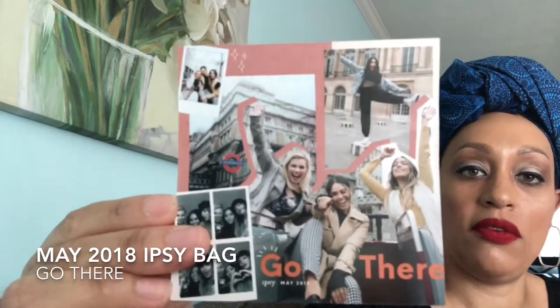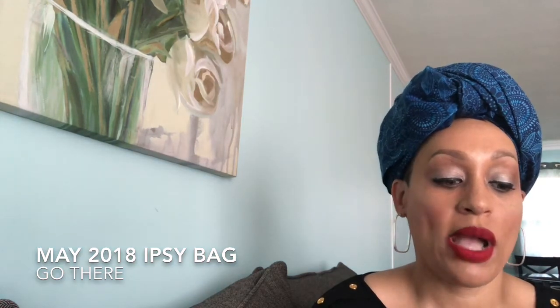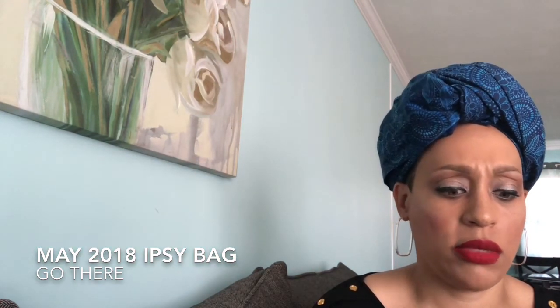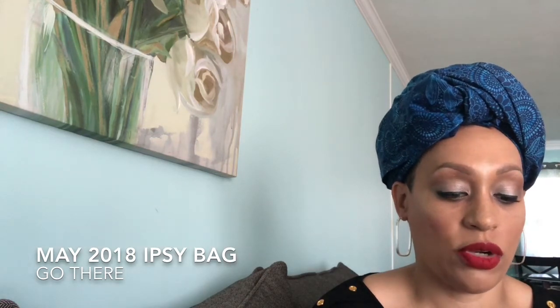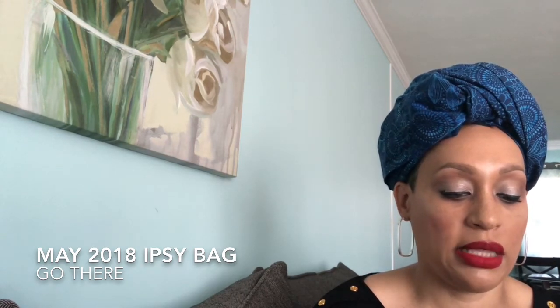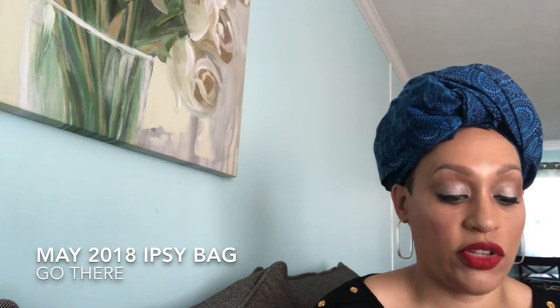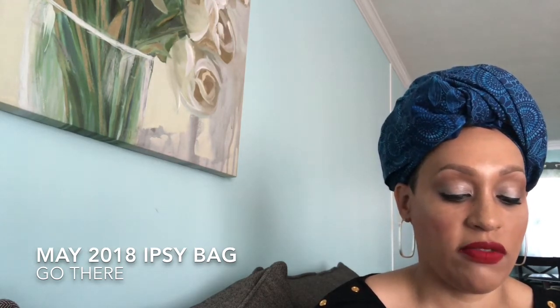Here is the info card that came with it. It says 'Go There' and: 'Hey hipster, we're writing to you from a cafe in Paris. Roxette is munching on crepes, Lynette is snapping pics, and we're all soaking in this beautiful city. Check out our journey. Learn more about your May glam bag picks and see tons of travel-inspired beauty tips and inspo on the Ipsy mobile app. Then start planning your next adventure — whether you're dreaming of a road trip, a beach vacay, or you're ready to trek across the globe, it's time to go there. Safe travels.'